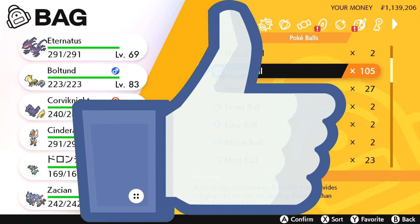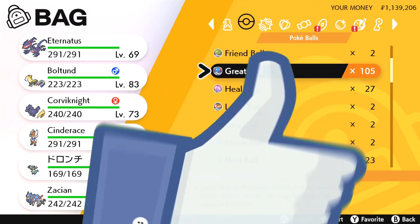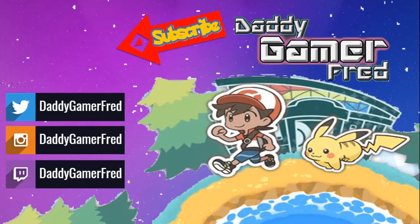Hit the like button if you found this video informative — it helps move the video into recommended so others can find it. I'm also on Instagram and Twitter. I'm the American Gamer in Switzerland here on YouTube, and I'm going to be doing a ton of videos just like this one, so if you enjoy, please subscribe and like. Peace — see you on the next one.